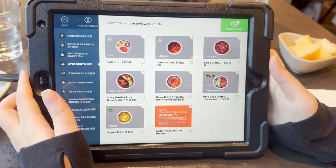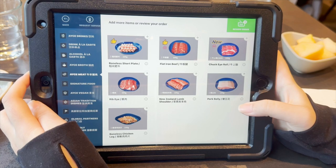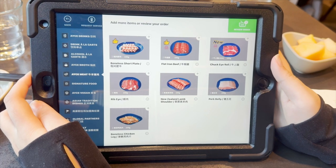To get started with the order, you will need to choose which broth you would like. The all-you-can-eat price includes the broth so there are no additional charges. Options include pork broth, tomato broth, and spicy broth. If you want a broth with two different flavors, you can try spicy broth and pork broth, spicy broth and tomato broth, or their newest addition, the pork broth and tomato broth. They also offer vegetarian options — a veggie broth made with different types of boiled vegetables and seasonings. In the meat section, the best choices were the bonus short plate and flat ironed beef. Other options were ribeye, New Zealand lamb shoulder, pork belly, boneless chicken leg, and the newly added chuck eye roll.